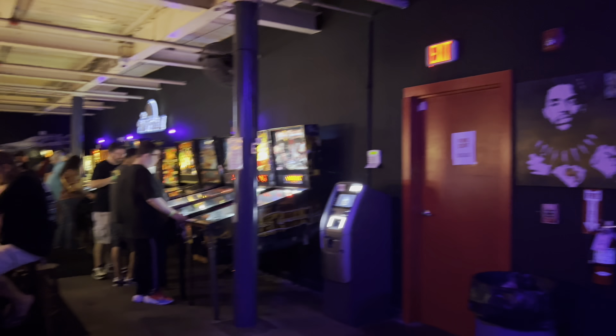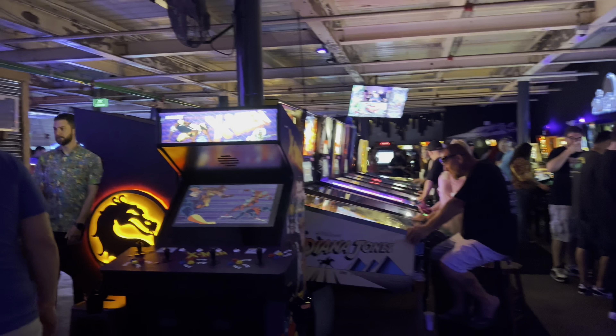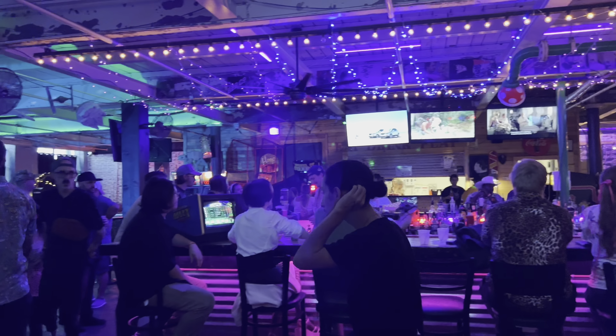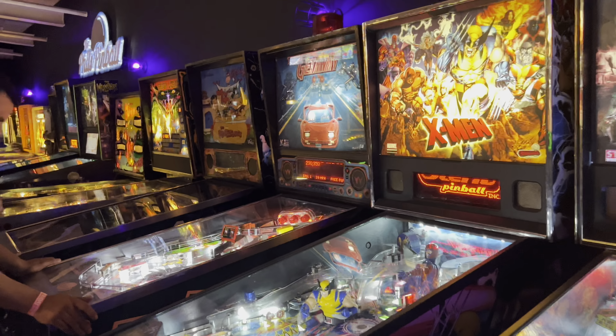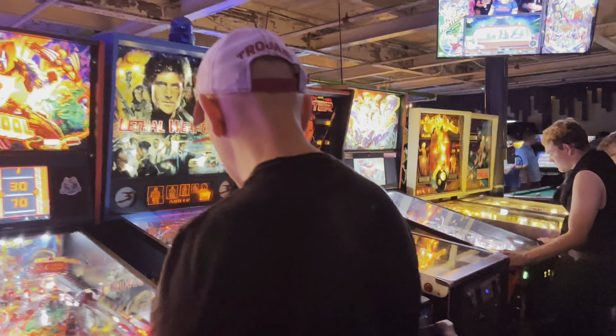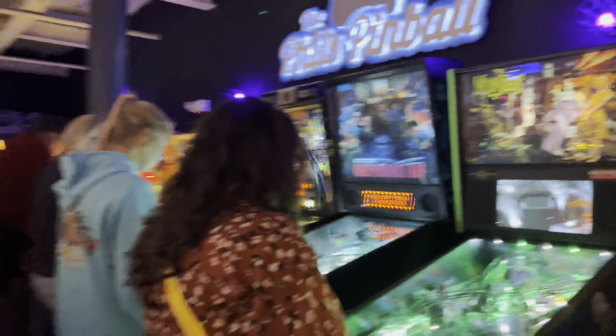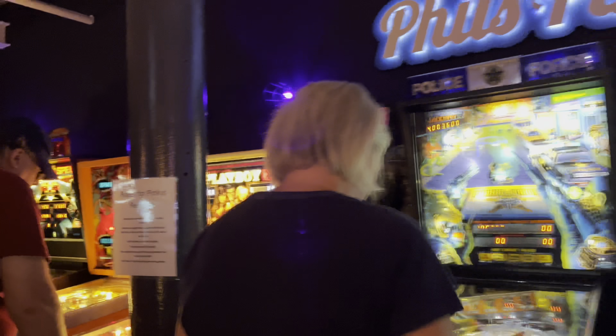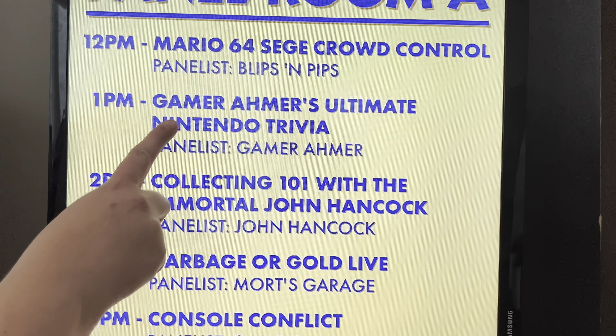That was definitely a blast. You pay one set price, get to go in, drink, have fun, experience everything with everyone, play some games, arcade games, pinball machines, and listen to the cool band that did video game renditions. Then you're just standing around talking outside, exploring the different areas like the toy store, video game store, and seeing all the awesome vendors at the convention. Having a whole panel was really cool — although I forgot to hit record, so I don't have a lot of footage from the panel room.